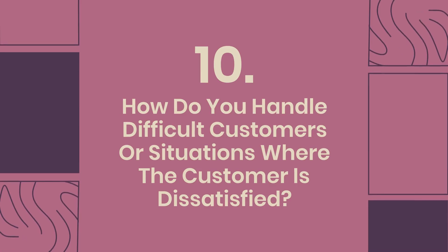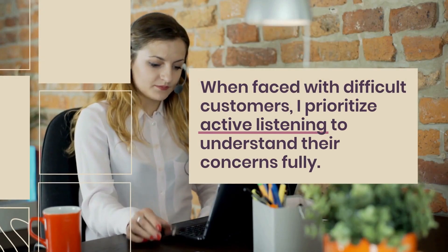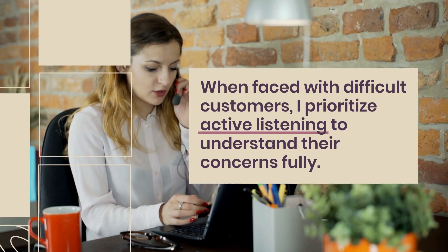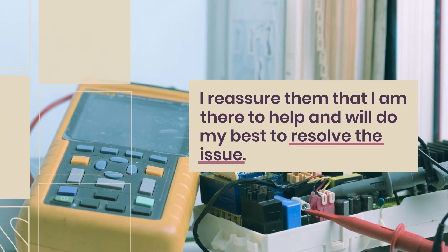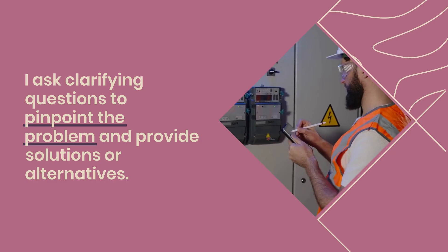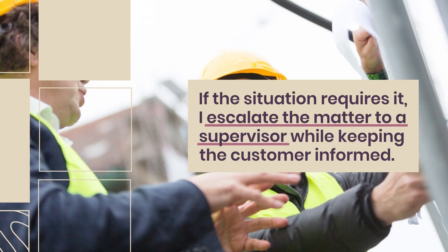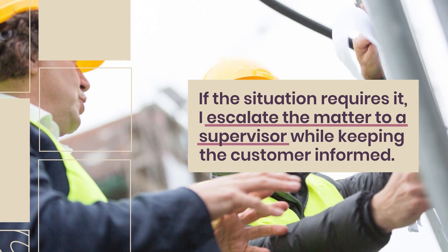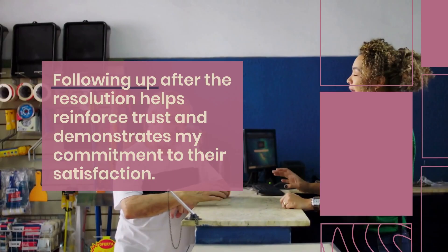Question 10: How do you handle difficult customers or situations where the customer is dissatisfied? When faced with difficult customers, I prioritize active listening to understand their concerns fully. I remain calm and empathetic, acknowledging their frustration, and reassure them that I am there to help and will do my best to resolve the issue. I ask clarifying questions to pinpoint the problem and provide solutions or alternatives. If the situation requires it, I escalate the matter to a supervisor while keeping the customer informed. Following up after the resolution helps reinforce trust and demonstrates my commitment to their satisfaction.